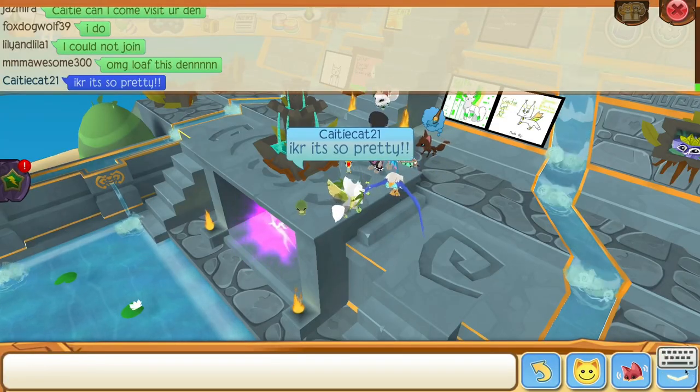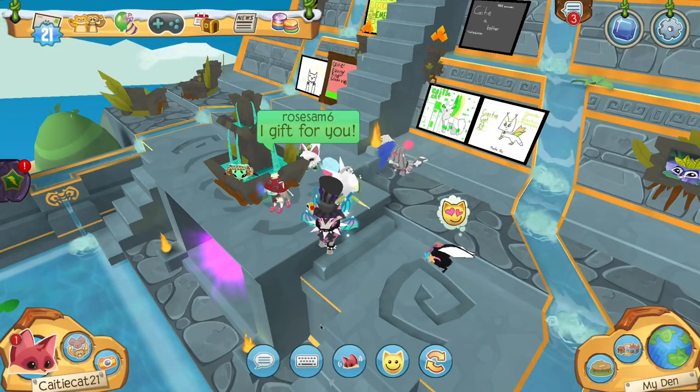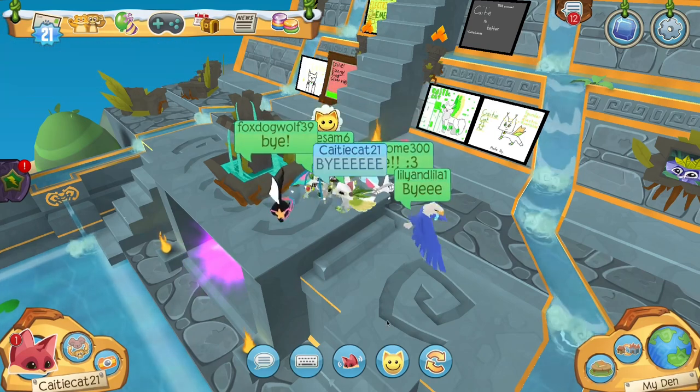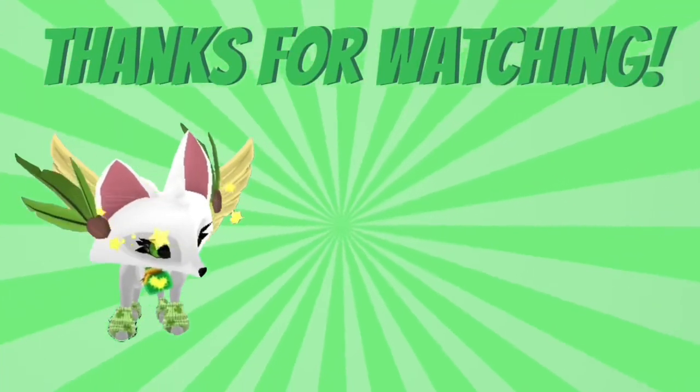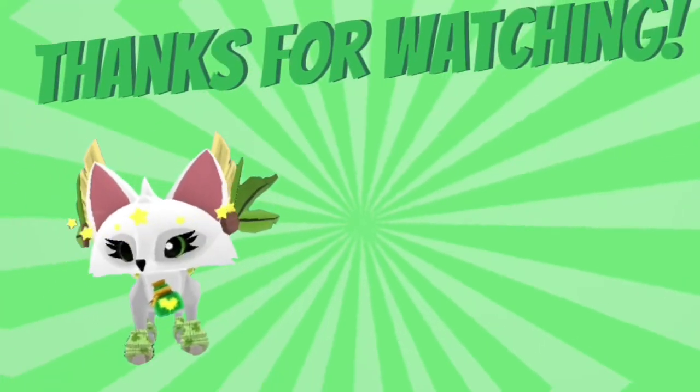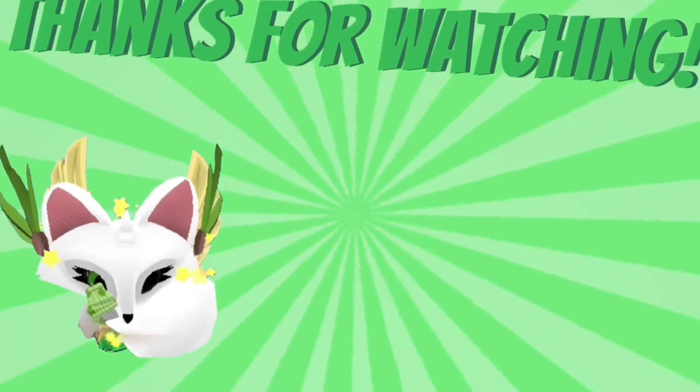It's so pretty. Well, I think that's all for today. Thank you all so much for watching this video, and I hope you have a great day. We'll see you next time.